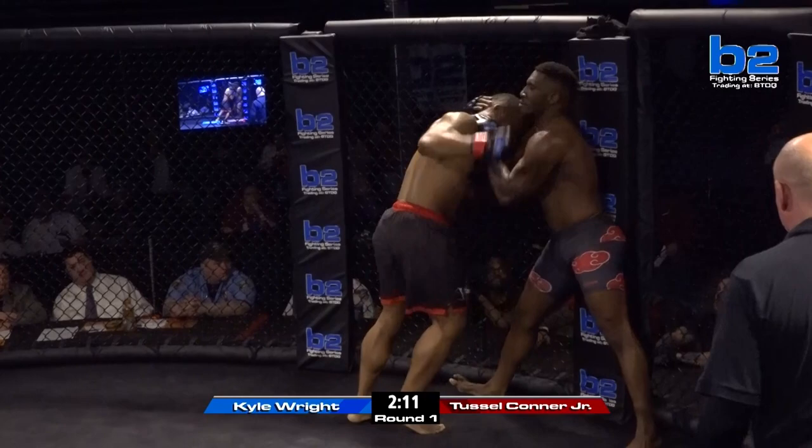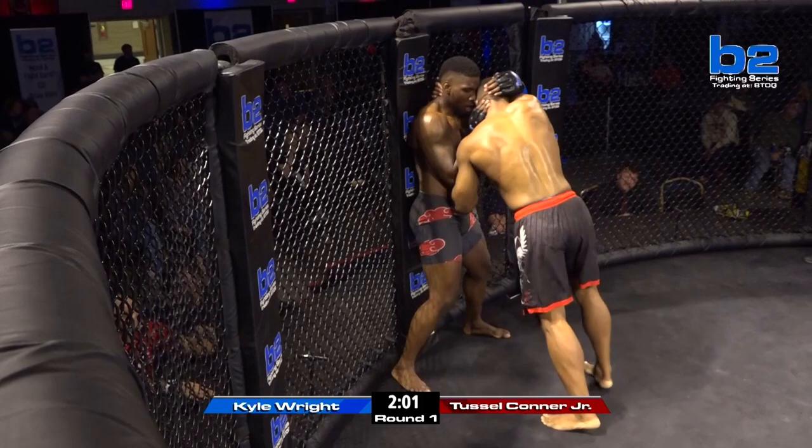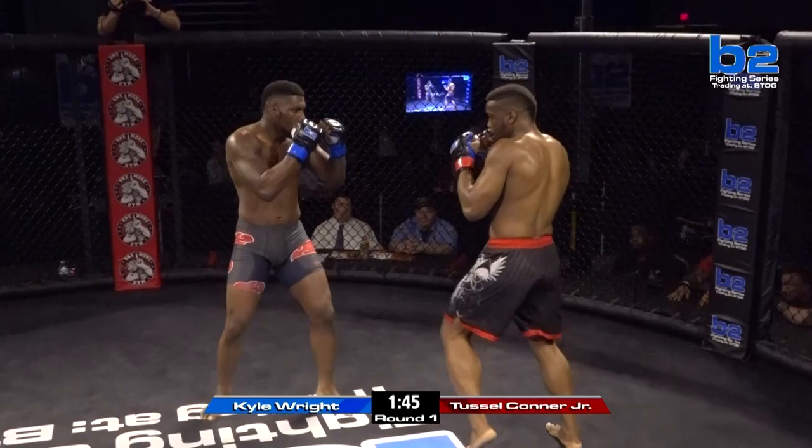Right hand over the top. The corner for Kyle Wright is saying I need that underhook — get off the wizard. And he listens right away. Short elbow, nice little short elbow. The problem we see a lot is these guys want to keep it on that wizard and the overhook. They have to get that underhook to get off the cage. Tussle Conner Jr. pushing off, Kyle Wright clamps to center, feigning the right kick and throwing the jab out there, trying to give Tussle something to think about.